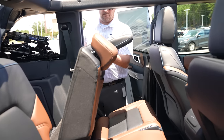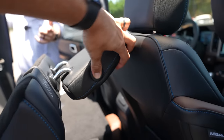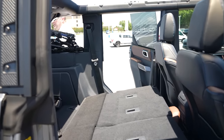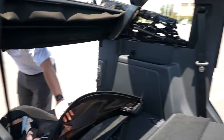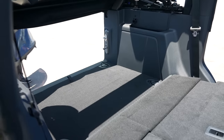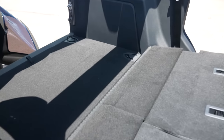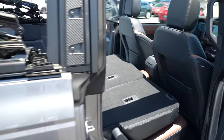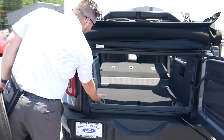The rear seat folds flat with just a simple lever pull — though you need to fold the headrests first. When folded, you get a decent amount of cargo space. It's not a perfectly load-flat floor; there is a hump transitioning from the cargo area to the top of the folded rear seats. But you still have plenty of room for small pieces of furniture.